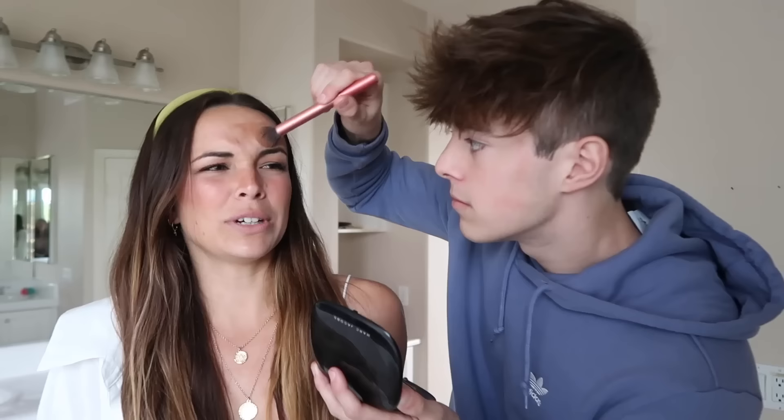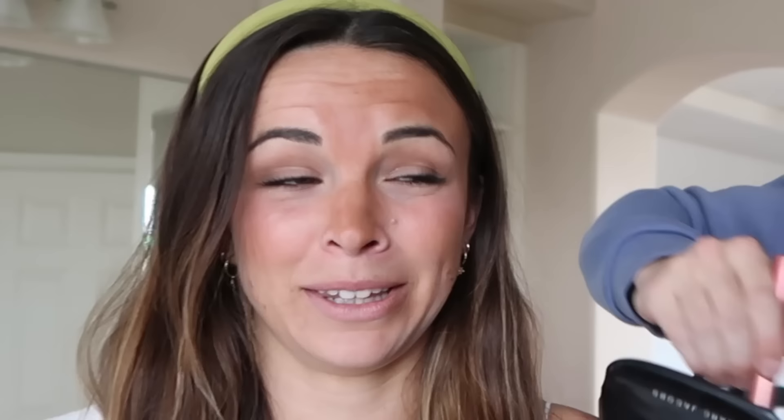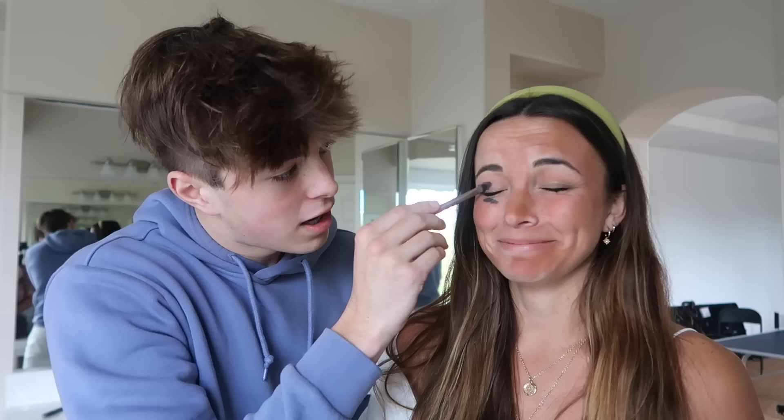Oh my god, Jeremy! That looks so bad! Don't flip my mouth! You actually look good, I'm not even joking. You really think so? Yeah! I look so bad! I'm the makeup artist, okay? Nice shot! Where's it supposed to go — above or below the eyeball? I have no idea! Close your eyes, please. Oh, this is actually a really good job.